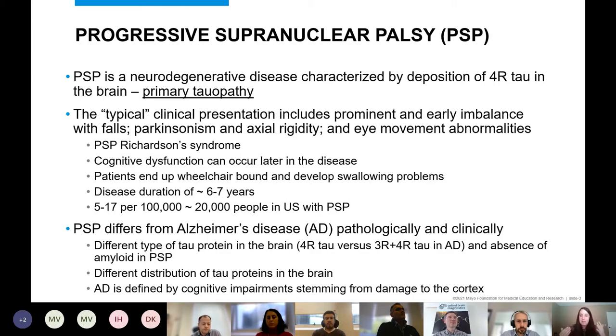Patients have slowing of eye saccades — the movements when you look up, down, left, and right — and eventually develop a complete vertical gaze palsy, meaning they cannot move their eyes up and down. This typical presentation with falls, eye abnormalities, and parkinsonism is referred to as PSP-Richardson syndrome. Later in the disease, patients become wheelchair-bound, develop swallowing problems leading to aspiration pneumonia and death. Disease duration is about six to seven years. Prevalence may be around 20,000 people in the US.